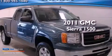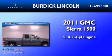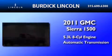This is a 2011 GMC Sierra 1500. It has a 5.3-liter eight-cylinder engine and an automatic transmission.